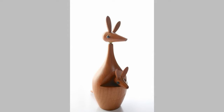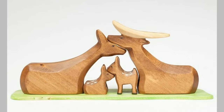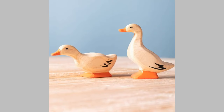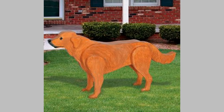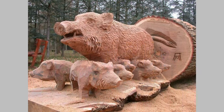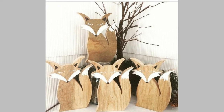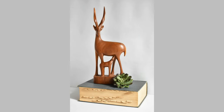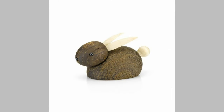Printmaking technology had advanced significantly and illustrations became widely accessible. This period gave birth to some of the most iconic vintage animal illustrations that we adore and collect today. These illustrations are not just attractive pieces of art — they are historical documents that give us insights into the past. They show us how people perceived animals, how technology evolved, and how art styles changed over time. When you hold a vintage animal illustration in your hand, remember you're not just holding a piece of paper — you're holding a piece of history.